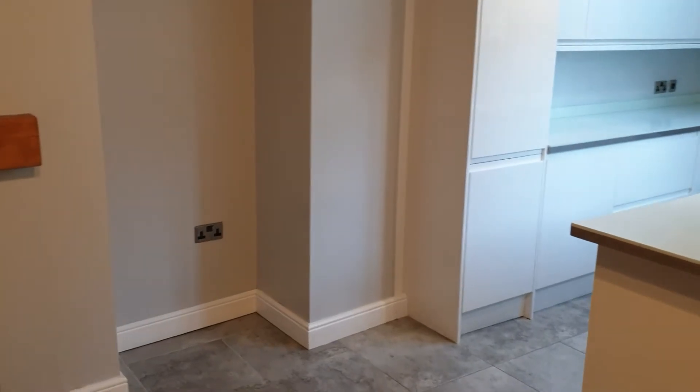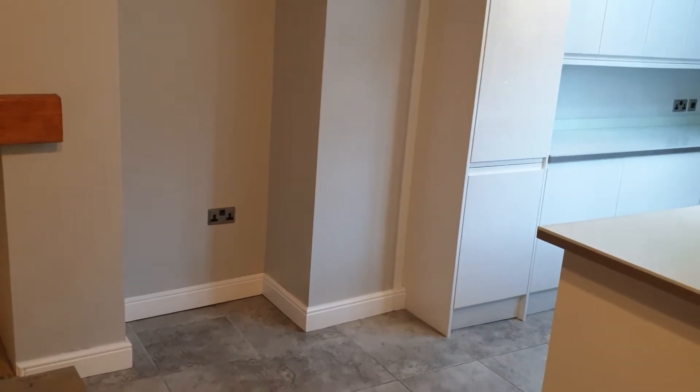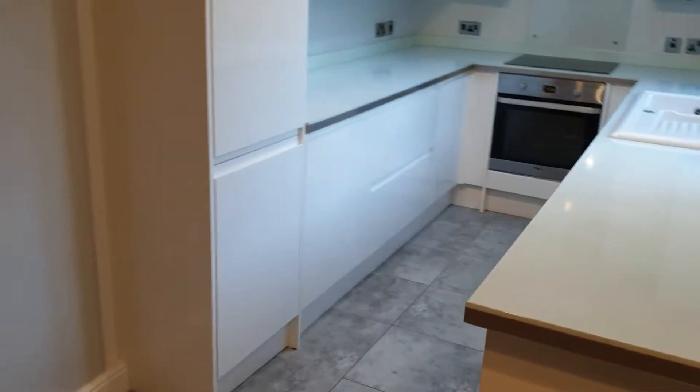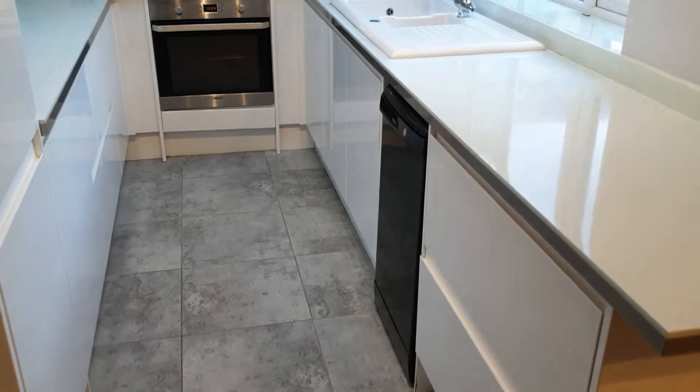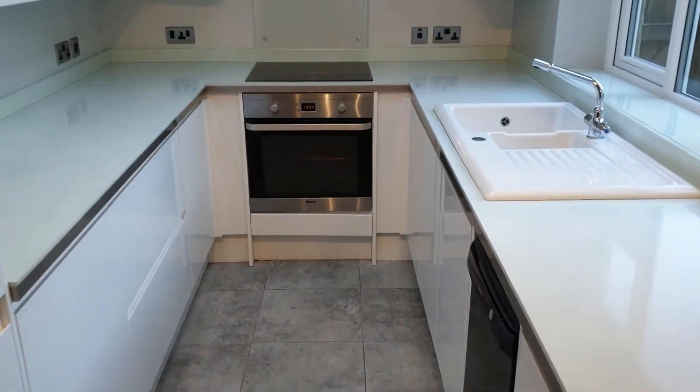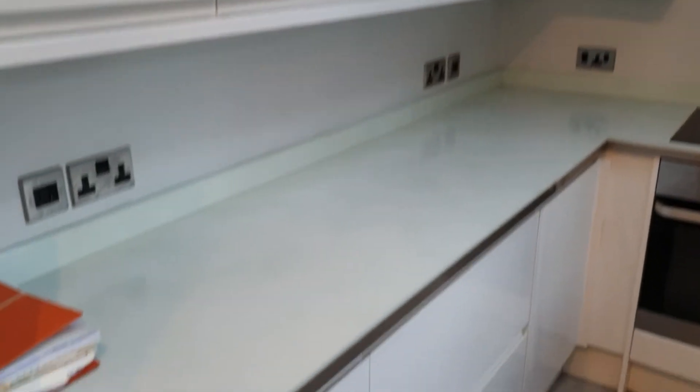By that power socket the idea is to have a tall freestanding fridge freezer there. In the kitchen everything's cupboard space and drawer space, apart from a slimline dishwasher, an electric oven, and electric hob. Looking out into the rear yard, there's a skylight as well that lets in a bit more light. And there's a pull-out cupboard here, so lots of storage.